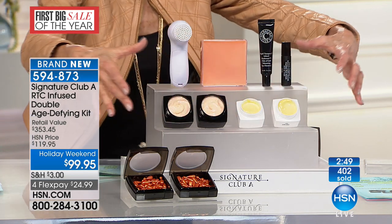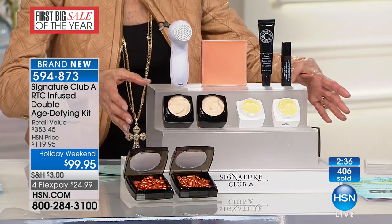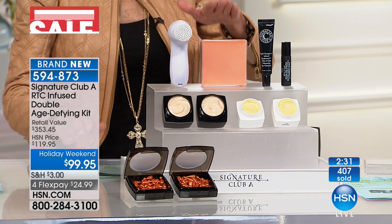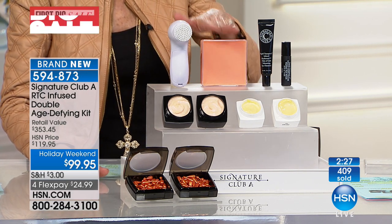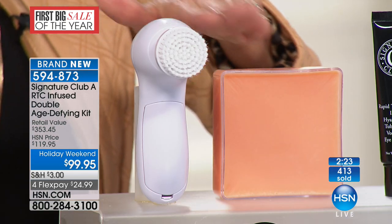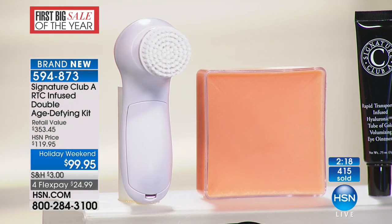You're getting the most important part — not just any vitamin C. This is rapid transport, a delivery system designed to deliver the benefits more rapidly to your skin than basic vitamin C. But you take it all to the next level by having the cleansing cake and the special brush designed for skin over 40. Just saw another hundred people jump to the phones. Over 400 gone. You can get it home for $24.99.